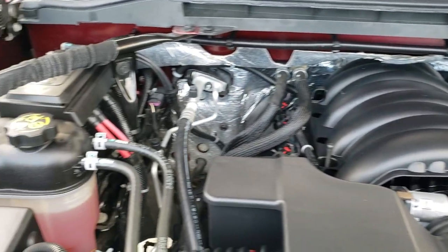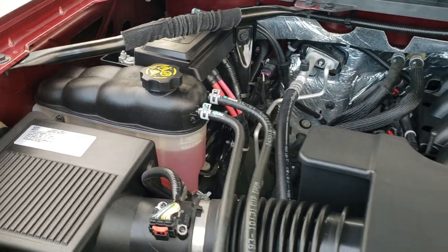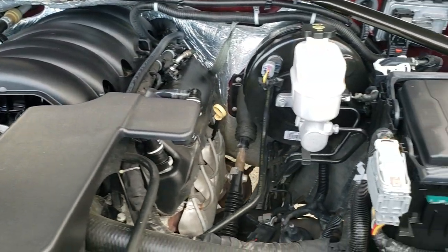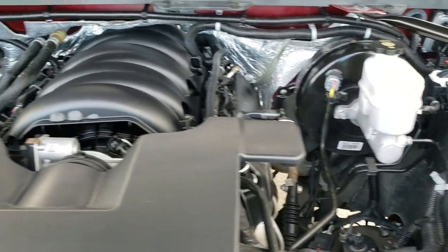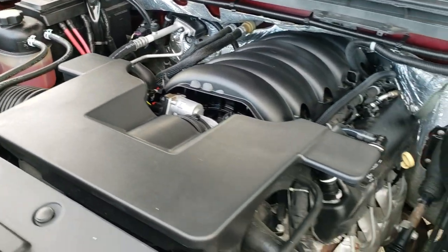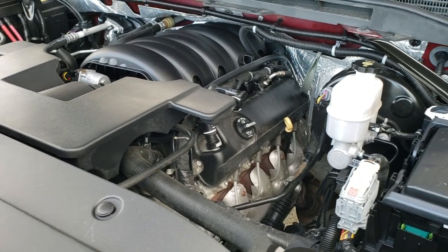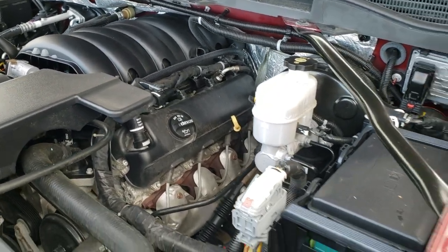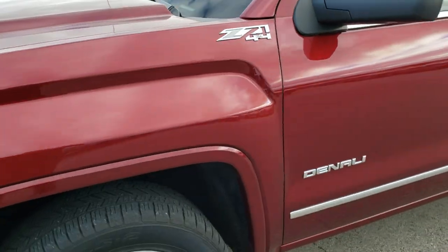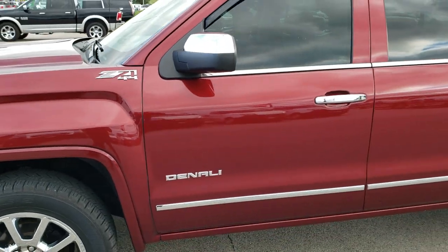Under the hood we have the 6.2 liter V8 motor, 420 horsepower. Engine bay is very clean, runs very smooth. This engine comes specifically with the Denali package. This truck has been fully safety inspected by our service shop, has a fresh oil and filter change, all the fluids have been checked and topped off, and the truck has been gone through mechanically 100% and is 100% ready to go.